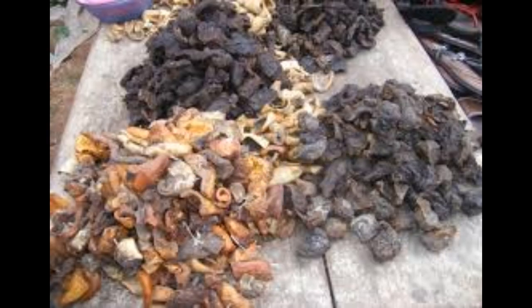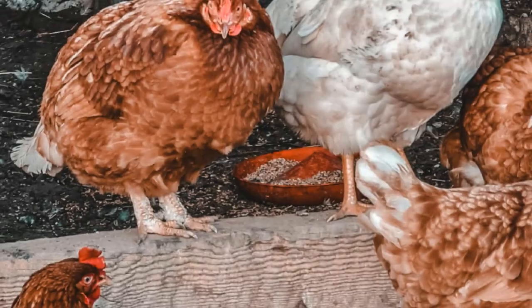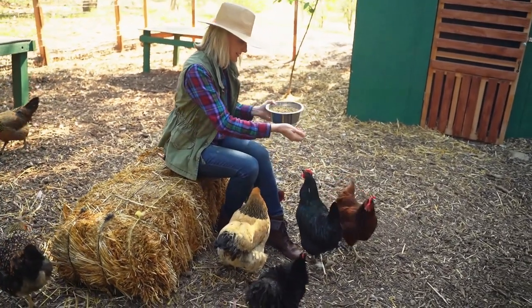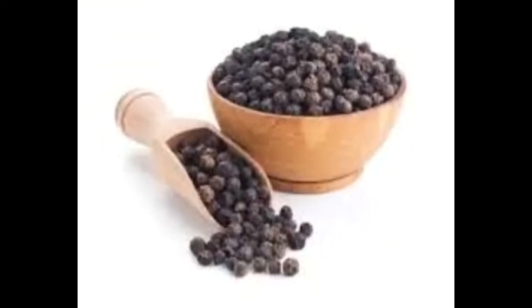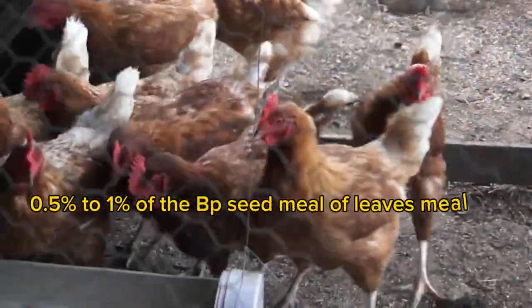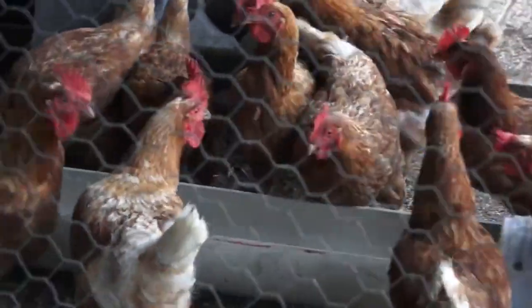5. Avoid seeds contaminated by fungi, as these seeds contain mycotoxins which are very harmful to your chickens. 6. Inclusion Rate: When it comes to dosage, start with small amounts and gradually increase based on your chickens' response. A general guideline is to include around 0.5% to 1% of black pepper seeds or leaves in their feed.